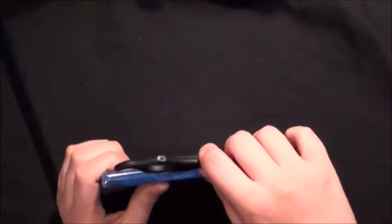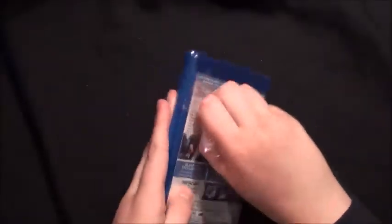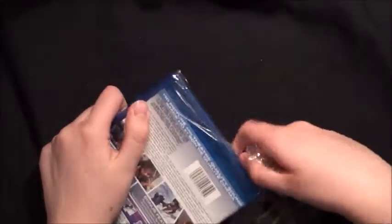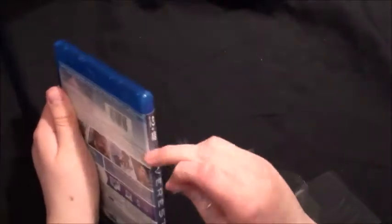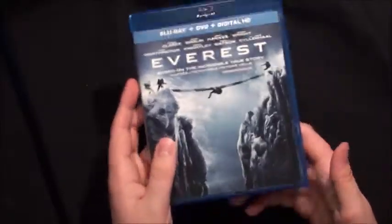So let's go ahead and unbox this. This one is an okay movie — I think I have to give it another shot to see what I really think of it, because I didn't really care for it the first time I saw it. So this is it unwrapped. I'll just take this off camera for a second so I can take the digital copy out.